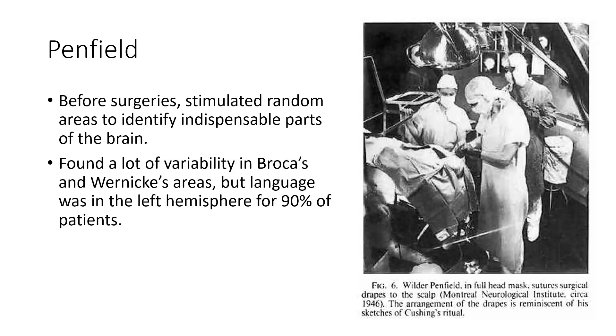But in order to be safe, Dr. Penfield had to ensure he wasn't going to remove some indispensable part of the brain. For instance, if he took out the occipital lobe, people wouldn't be able to see. If he took out part of the motor cortex, somebody would be paralyzed. And if he took out part of the language processing areas, people would be incapable of producing or understanding language.